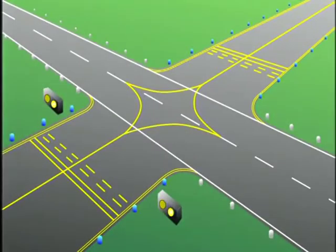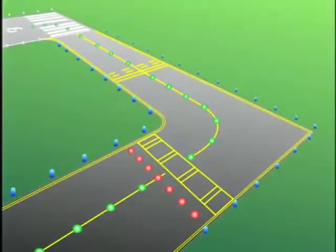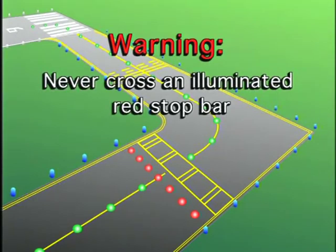Runway guard lights are elevated or in-pavement yellow flashing lights installed at runway holding positions. They indicate where a taxiway intersects a runway. Stop bar lights consist of a row of red in-pavement lights. They are designed to confirm an ATC clearance to enter or cross an active runway during periods of low visibility. Pilots should never cross an illuminated red stop bar.